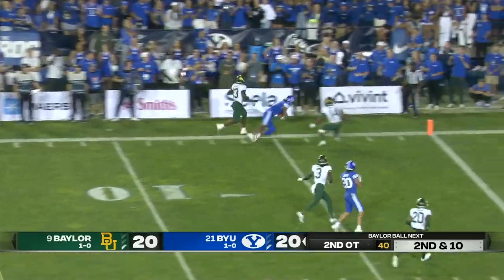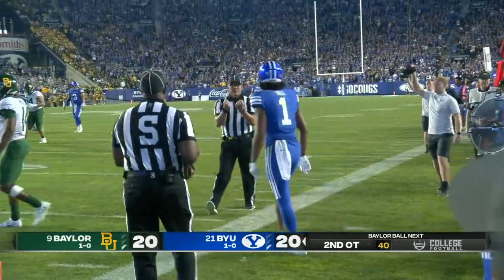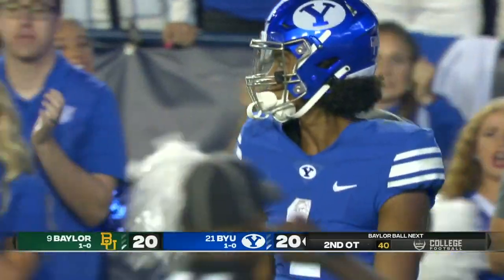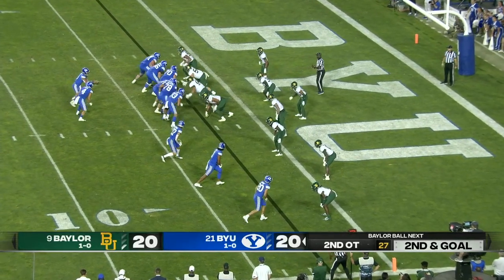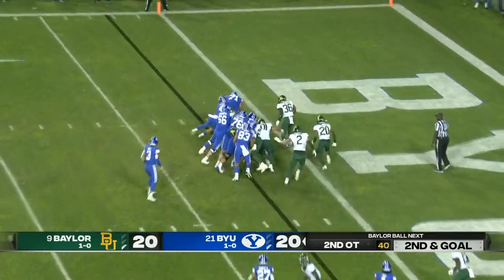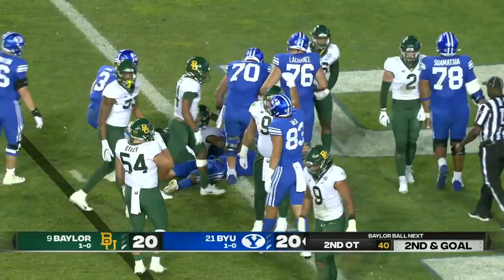Hall fires downfield — got him in, it's caught. Out of bounds by Hill, right around the five. When you've got the defense on their heels, keep attacking. Gets in and scores — touchdown Cougars!